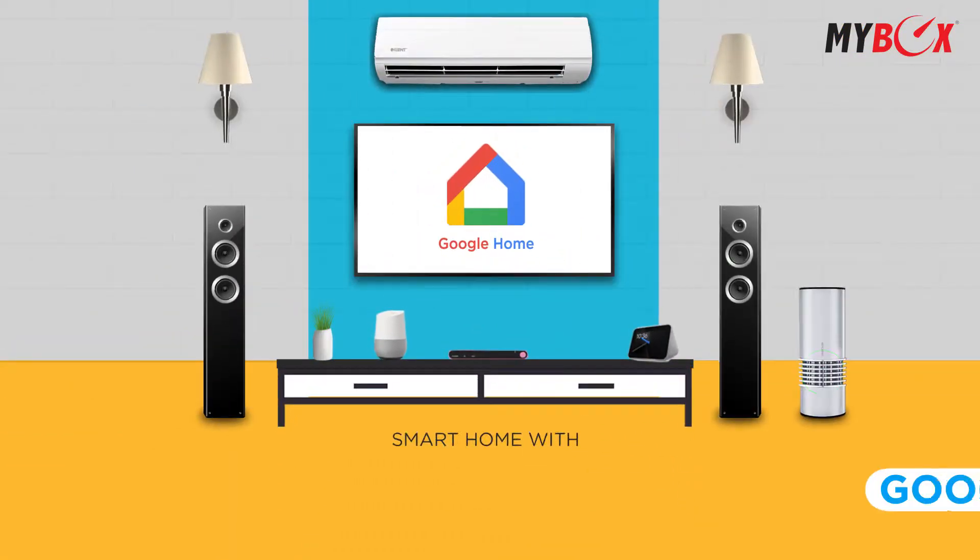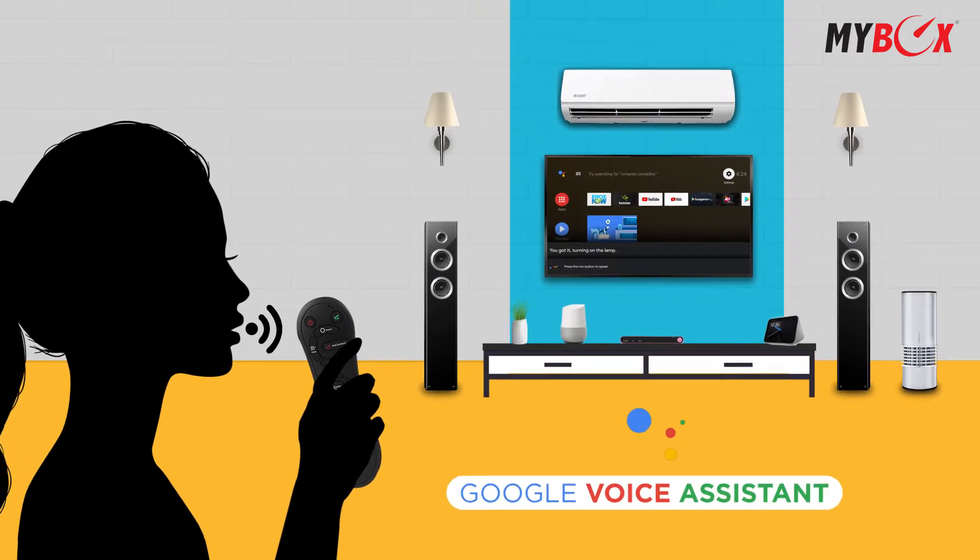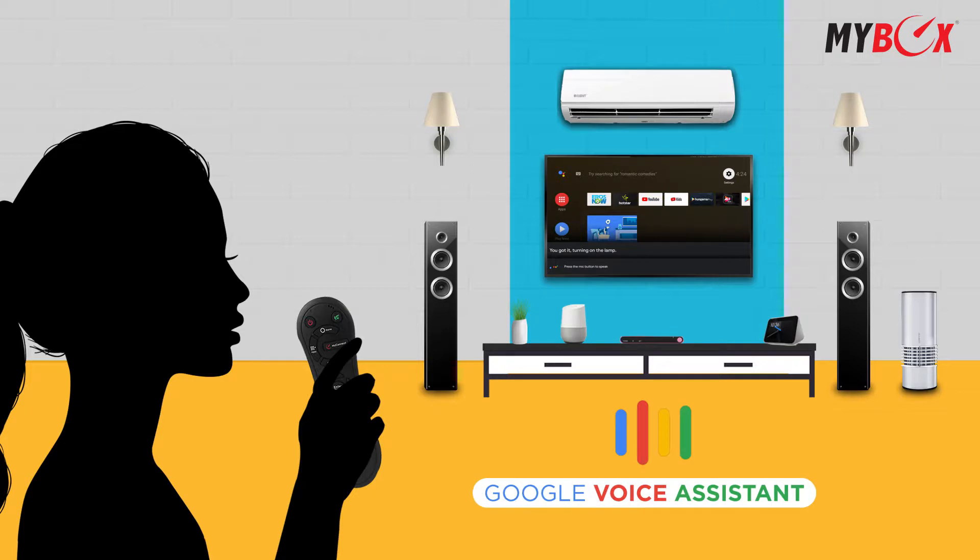Turn your home into a smart home with Google Home integration. Control smart lights and appliances on your voice command using Bluetooth remote with Google Voice Assistant. You got it. Turning on the lamp.